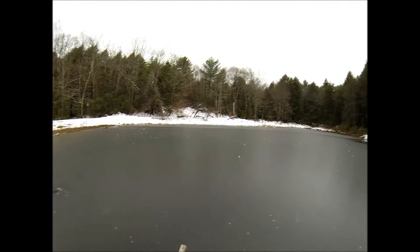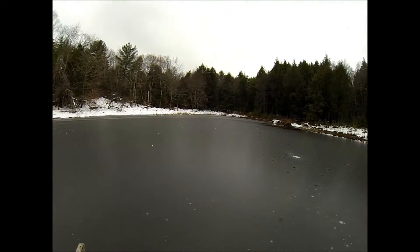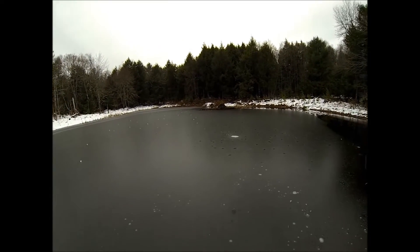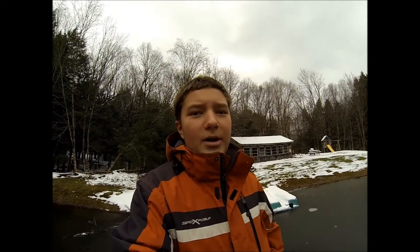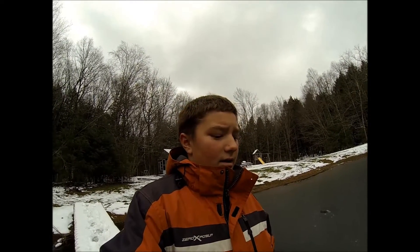I was wondering if you guys thought this would be an appropriate size to stock some little bass in. It would be fun to go frog it in the summertime and just kind of come out here for leisure and fish for some little bass that might grow to be pretty big. This place has really, really good food source. So if anybody knows about stocking a pond, what requirements are, or anything, please leave a comment below. I'm thinking about possibly stocking this, or calling someone to stock it. If you guys know anything about size, what kind of food source, or how big the bass need to be to stock, let me know in the comments.